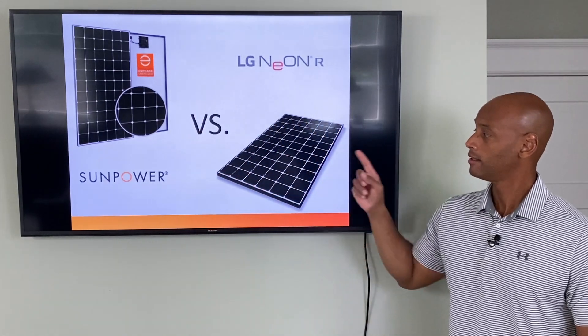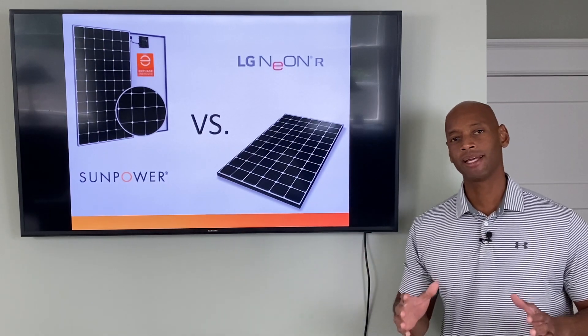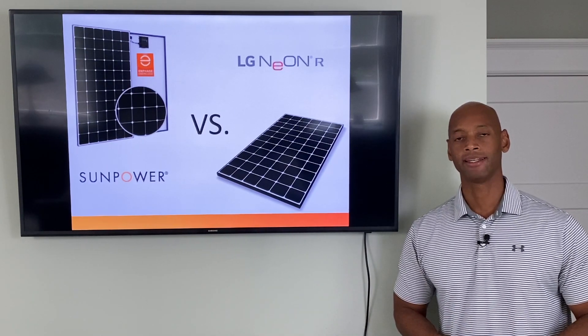SunPower Maxion versus LG Neon R Prime — which is the best high efficiency premium residential solar panel on the market? We're going to be answering that question and much more in today's video.